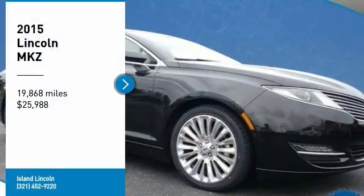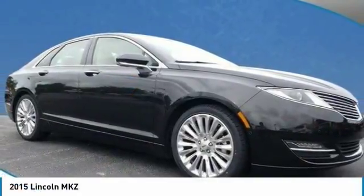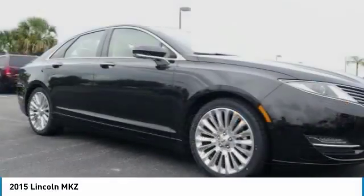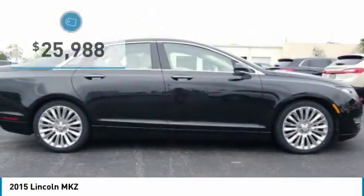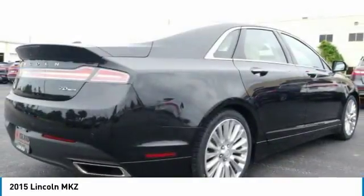Exceptionally nice one owner, low mileage, Lincoln Premier Certified 2015 Lincoln MKZ. Loaded with features including 19 wheels, power moon roof, navigation, and much more.